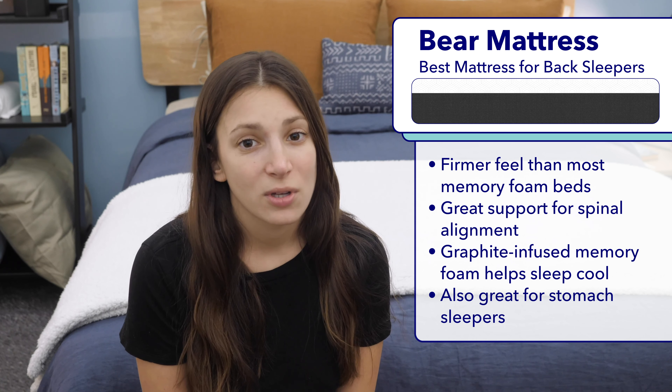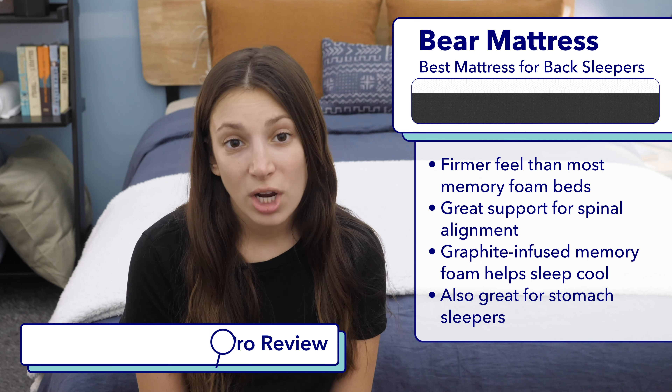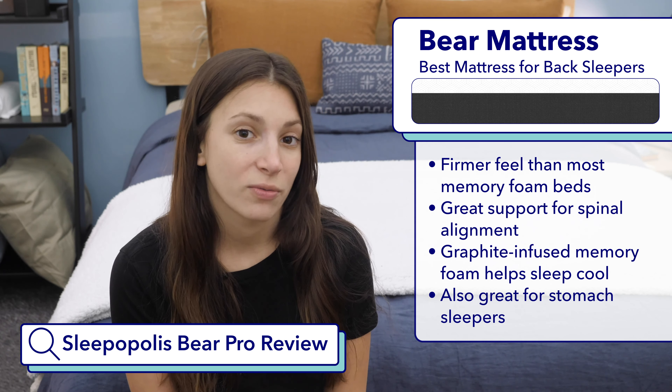I'd recommend side sleepers go with the Bear Pro. It's another all-foam mattress and is much softer than the original Bear. If you want to check out my full review, Google Sleepopolis Bear Pro mattress review.